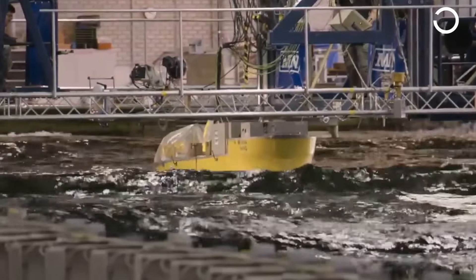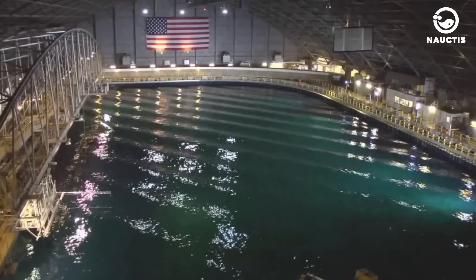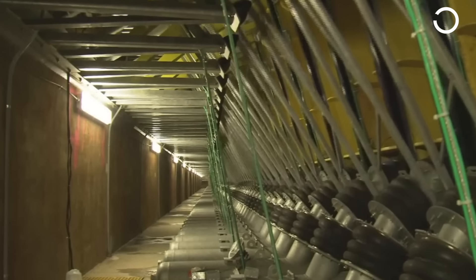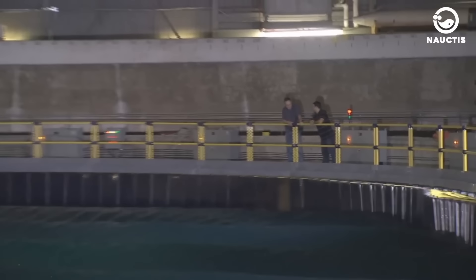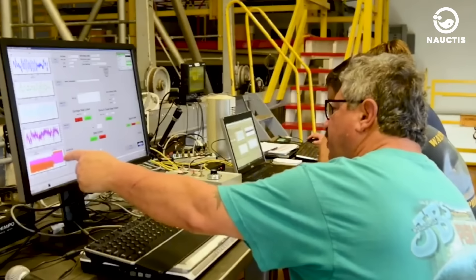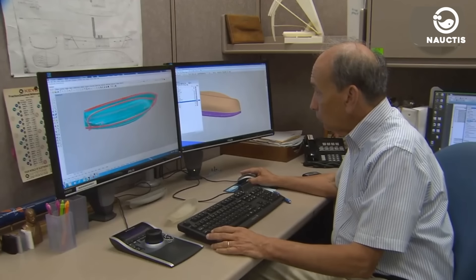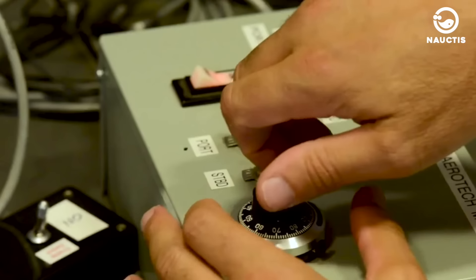Additionally, this pool can also test ship models in shallow coastal conditions, with waves reflecting from the shoreline. However, behind the prowess of the paddles that drive these waves, it's all thanks to the improved computer control from the previous one. Operators can design specific sea conditions and then program the computer to create them. Moreover, operators can also create 3D virtual models of the types of waves they want, even before a specific wave-making program is implemented.